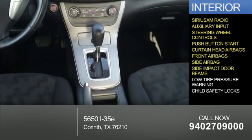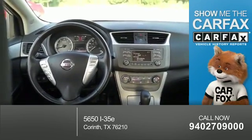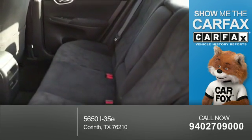Side impact door beams, low tire pressure warning, child safety locks. Rest easy knowing this vehicle comes with a Carfax Vehicle History Report from Carfax, the most trusted provider of vehicle history information.